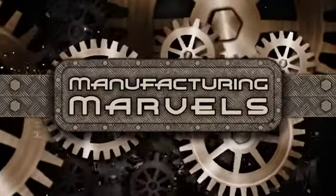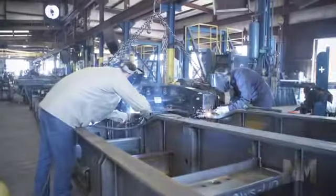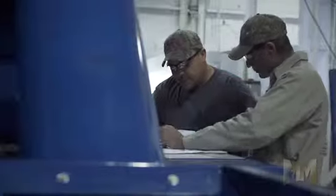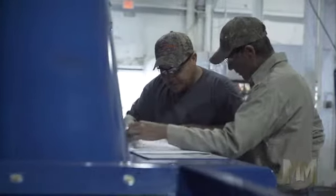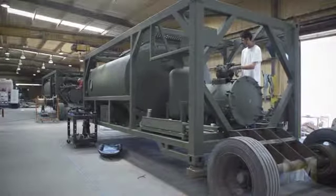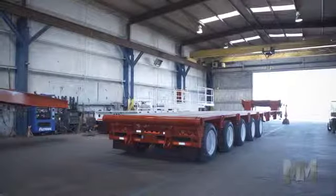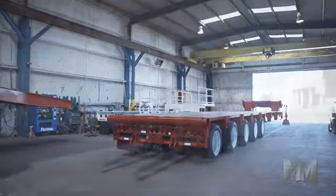Hi, this is John Criswell. Welcome to Manufacturing Marvels. For more than 50 years, Kalyn Siebert's reputation for precision, quality, and craftsmanship has been built by its team of top-notch engineers, certified welders, and best-in-class manufacturing processes. As far as Kalyn is concerned, their trailers are engineered to perform and built to last.